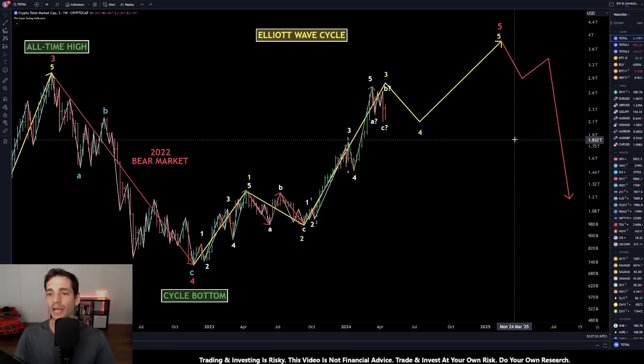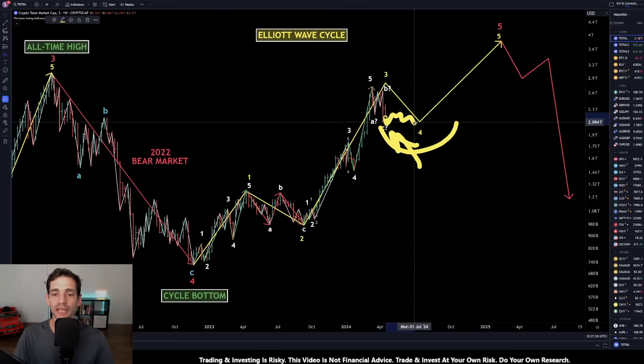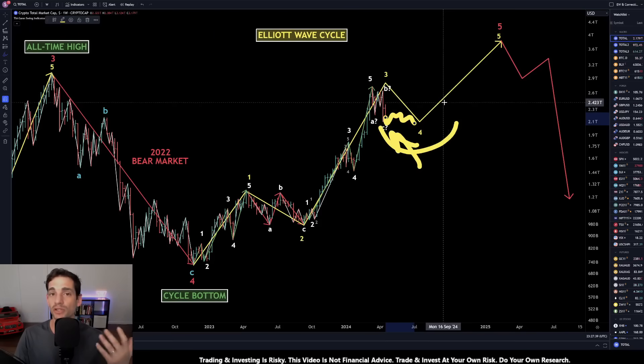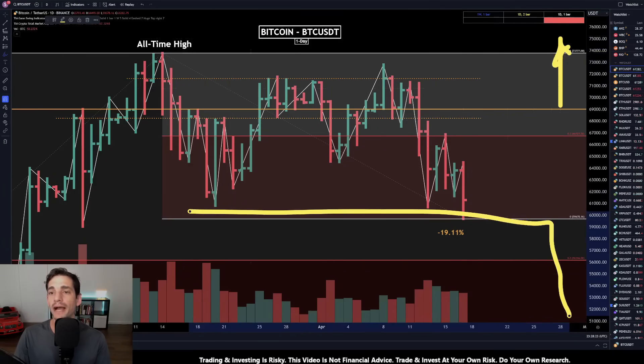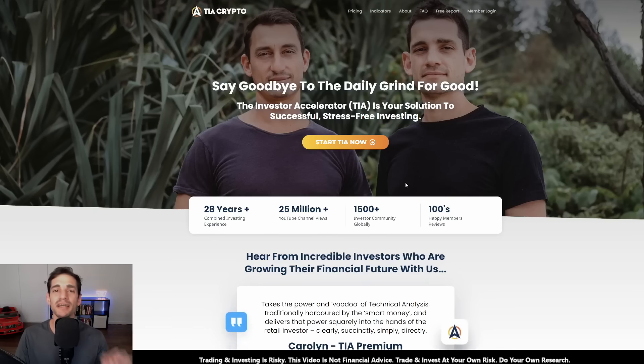For now, we just have to wait and see if we're going to be getting a move away from wherever that low comes about — it doesn't mean it has to come about now. We could continue to bleed out for a while before we actually reverse. Until our short-term trends start to flip, because they are still clearly down and we're at risk of going lower, I'll be tracking the macro market structure really closely and keeping up to date with those short-term changes of trend. That's all for today's market update — wishing you more health, wealth, and happiness.